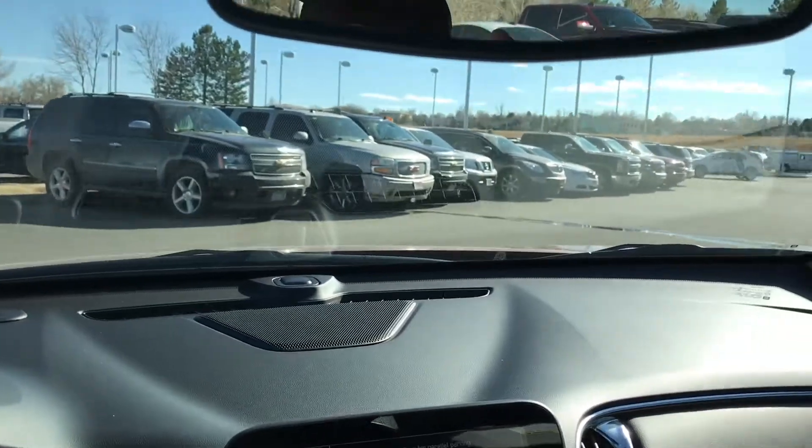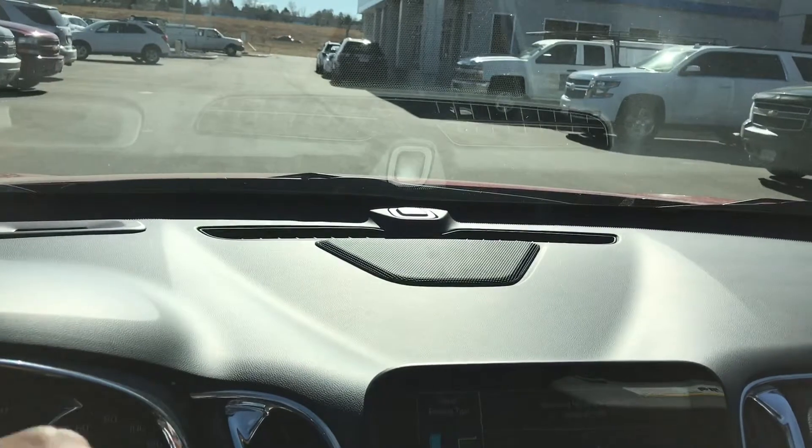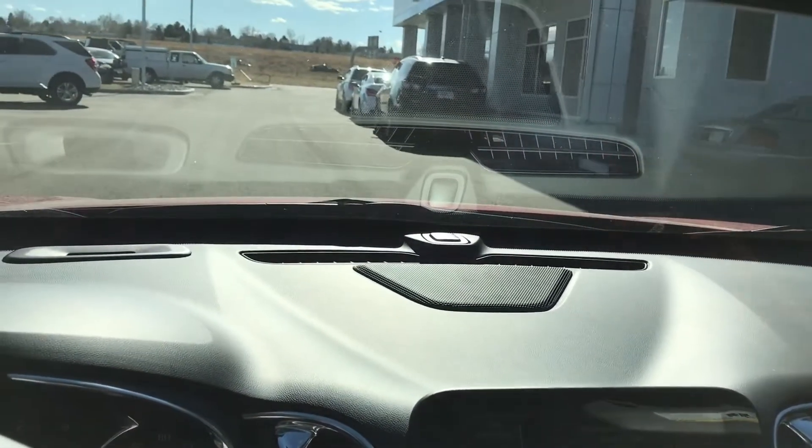I'm actually driving and you can see up there I've got some cars parked parallel. We're going to pull up right next to them and it'll pick us up and put us right behind this Traverse here.